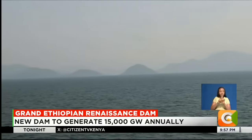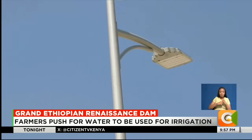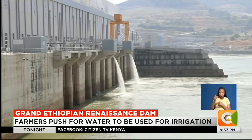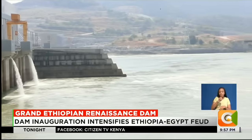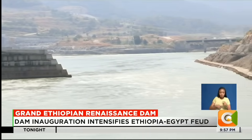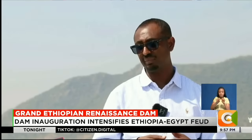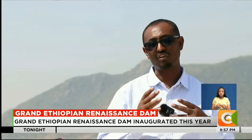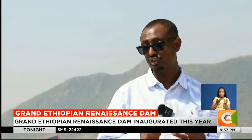The dam has been able to meet the local power demand at 50 percent, with a section of Ethiopians getting connected to the national grid, as well as neighboring IGAD member states. We have reached nearly 50 percent of our total demand, and still 50 percent of Ethiopians are yet to be integrated with the system, which requires huge investment, and we are working on that. Our grid is connected with other countries like Sudan, Djibouti, Kenya, and Tanzania.